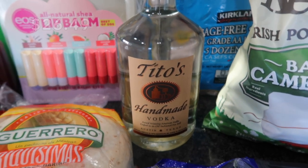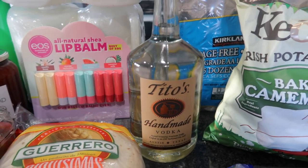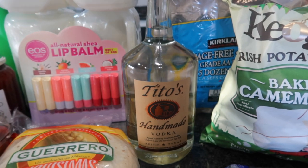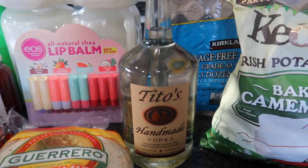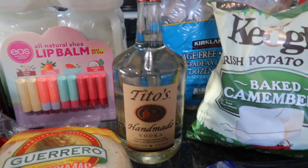I got some Tito's because the price could not be beat at Costco for alcohol. I've been making a lot of olive vodka sauce lately for our pasta dishes, and I have completely run out of our Tito's, so I decided to grab some. And of course, this makes delicious adult beverages as well.